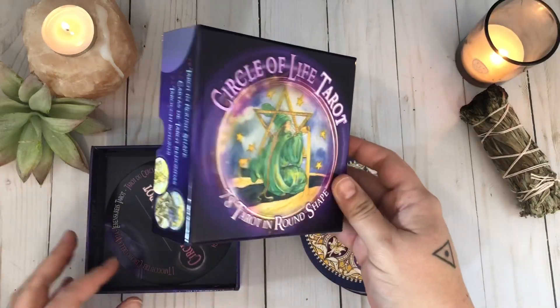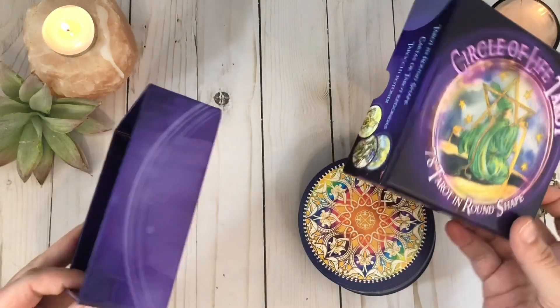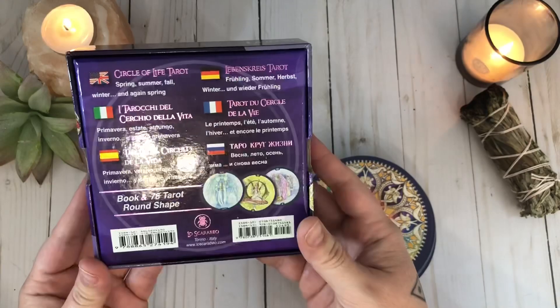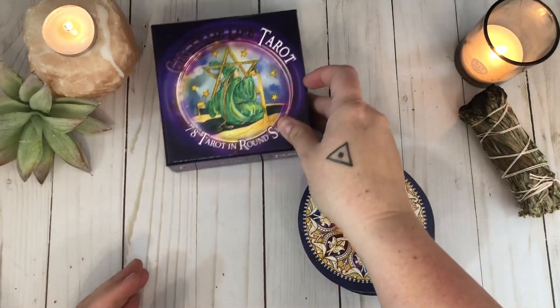As far as the box is concerned, it is a really nice sturdy box. It holds the cards really well, but they do rattle around in there — obviously, circle and a square. But it is a nice box. I do keep them in their box and it's holding up really well.